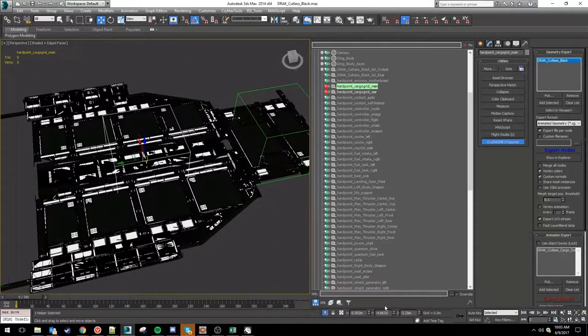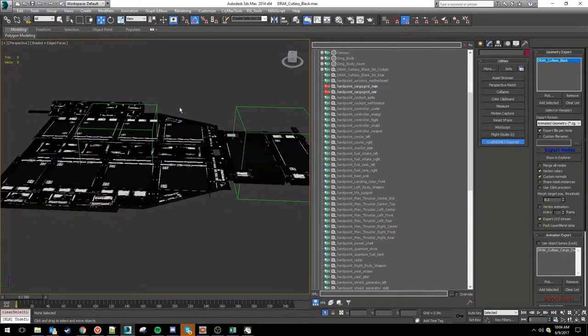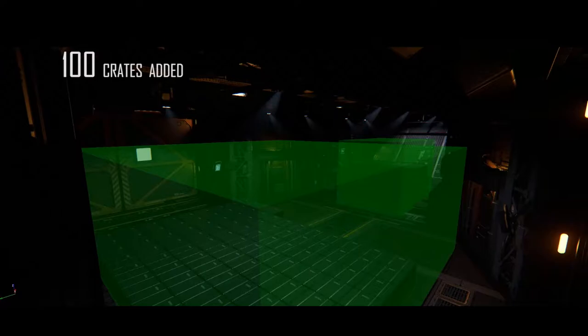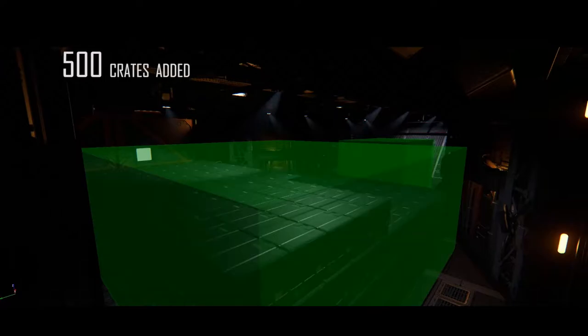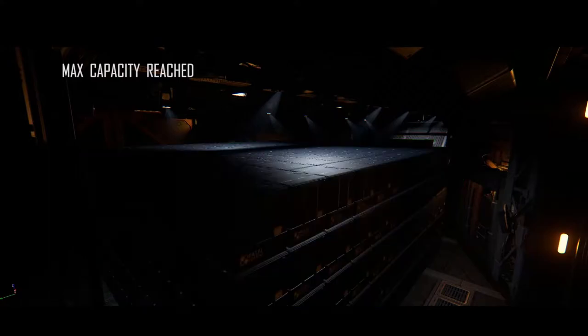With 3.0 comes cargo, and they've been finalizing the components for cargo mechanics with storage containers. They use a grid system where the grid is equal to standard container or crate sizes — as more crates are added, they take up more space. Vehicles like the Dragonfly or Ursa Rover will also take up space in the cargo hold, so crates won't intersect with those vehicles.